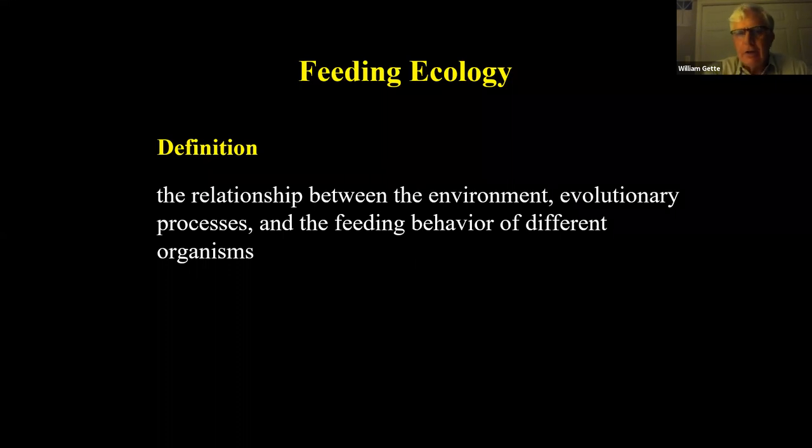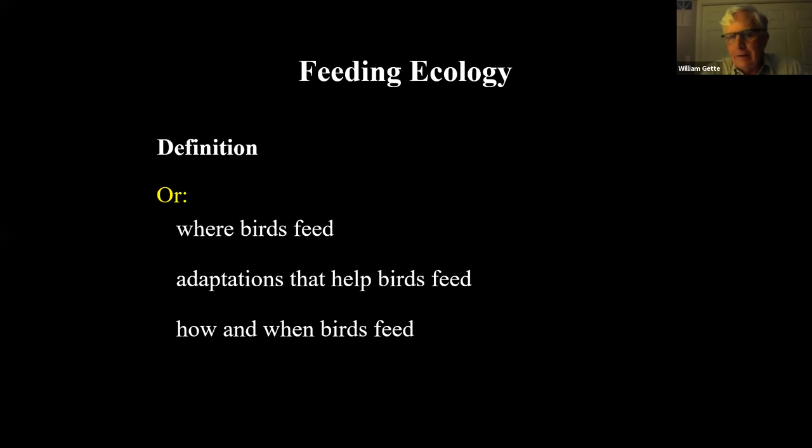Feeding ecology is a relationship between the environment, the evolutionary processes — in other words, why different species of birds and families of birds have different beak shapes and foot shapes and wing shapes — and the feeding behavior of the organisms. At its simplest: where birds feed, the adaptations that help them to feed, and how and when birds feed. I hope we come away with an understanding of how diverse bird life is and the many different feeding behaviors and adaptations that birds have.